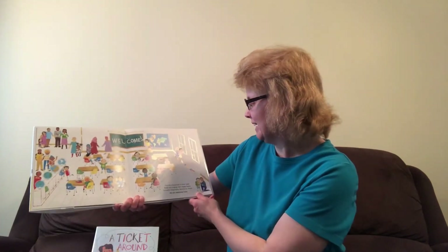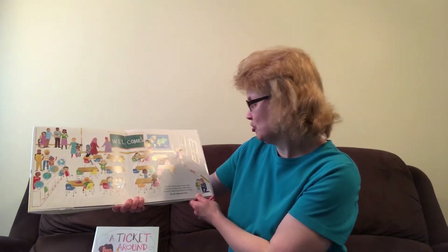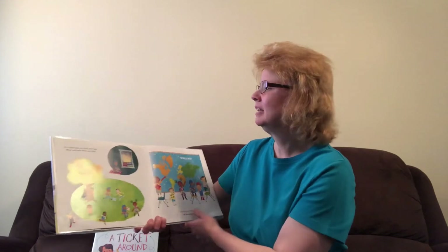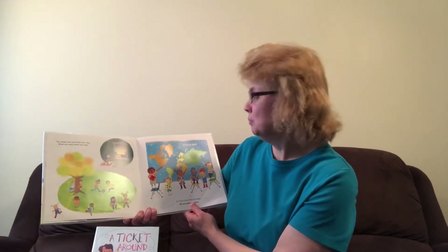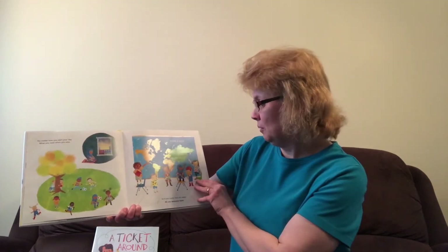Pencils sharpen in their case. Bells are ringing, let's make haste. School's beginning, dreams to chase, all are welcome here. No matter how you start your day, what you wear, when you play, or if you come from far away, all are welcome here.